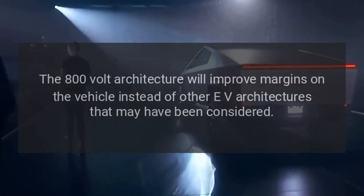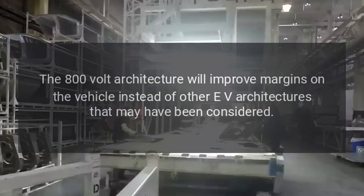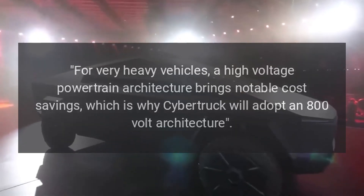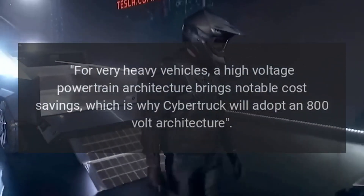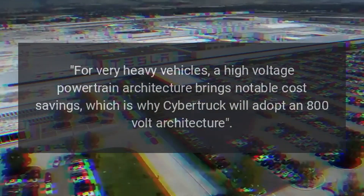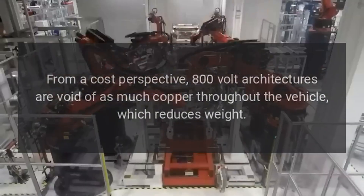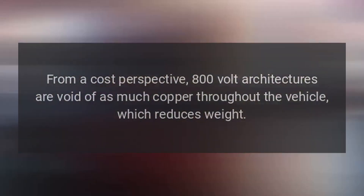The 800-volt architecture will improve margins on the vehicle instead of other EV architectures that may have been considered. It's stated explicitly in Tesla's Q3 shareholder deck: for very heavy vehicles, a high-voltage powertrain architecture brings notable cost savings, which is why the Cybertruck will adopt an 800-volt architecture. From a cost perspective, 800-volt architectures use less copper throughout the vehicle, which reduces weight.